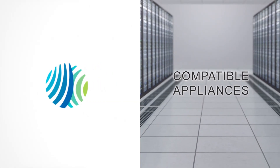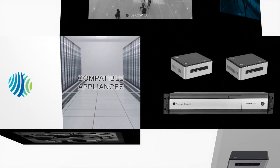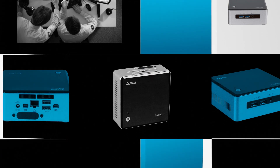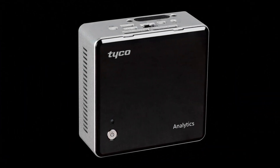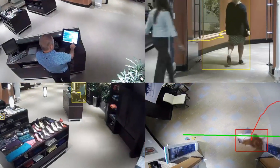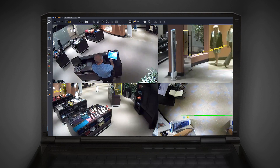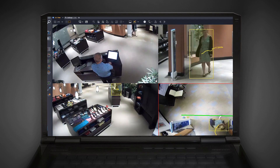In addition to this new release, Johnson Controls has also added two new compatible appliances to our video security products portfolio: the Tyco Analytics Appliance and Tyco Transcoder. When added to existing systems, the hardware offloads video processing from network video recorders, increasing system capabilities without having to overhaul the infrastructure.